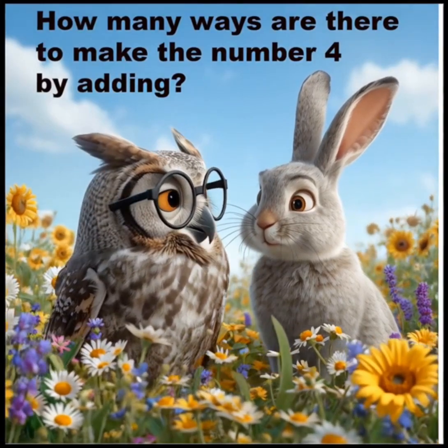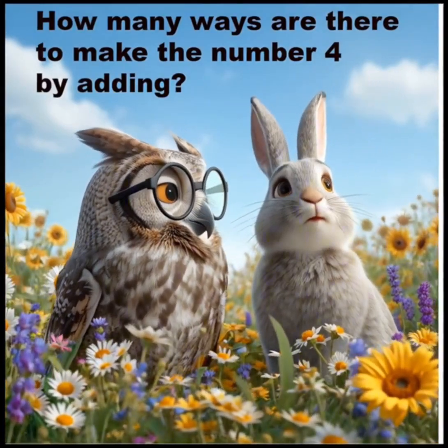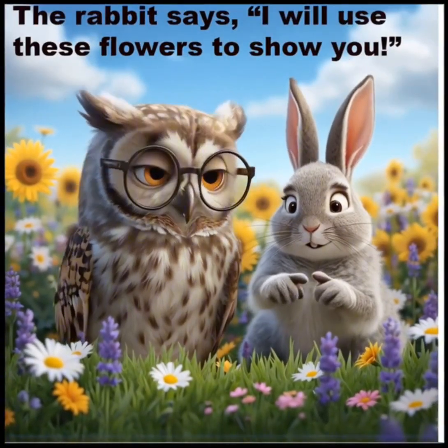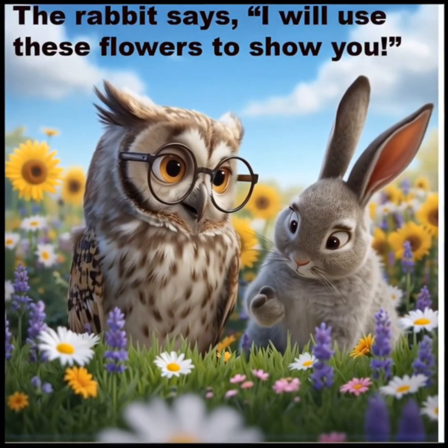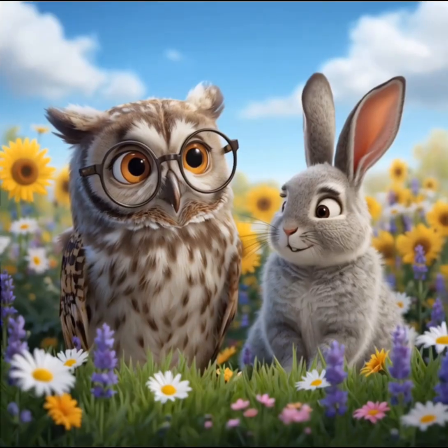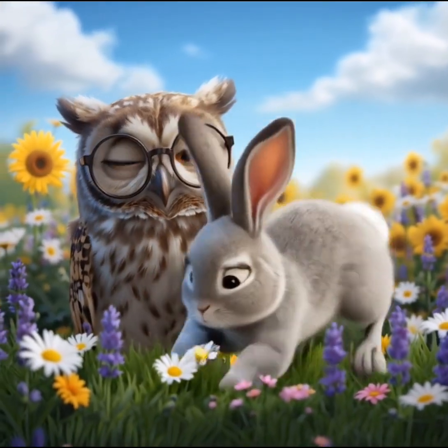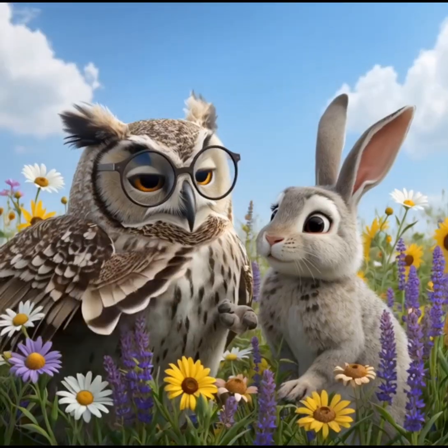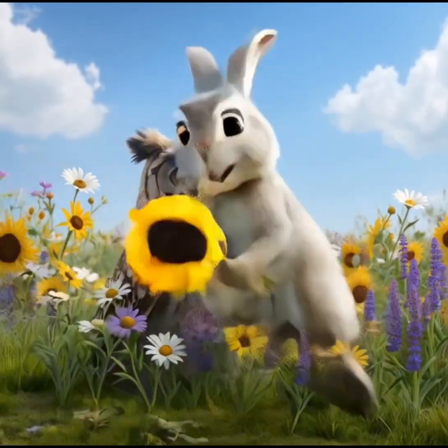How many ways are there to make the number four by adding? The rabbit says, I will use these flowers to show you. I will use different colours of flowers to show each number.